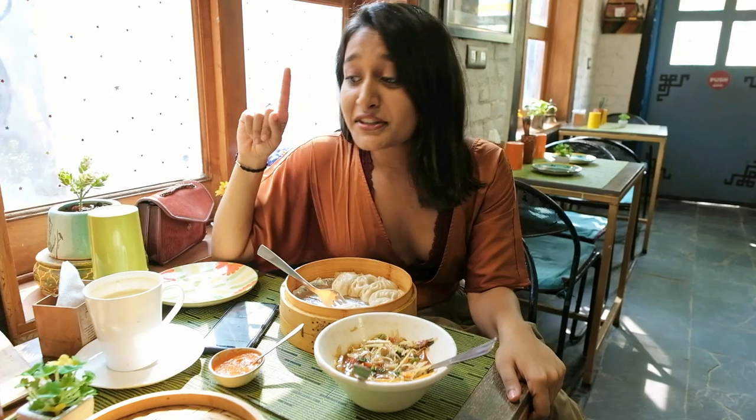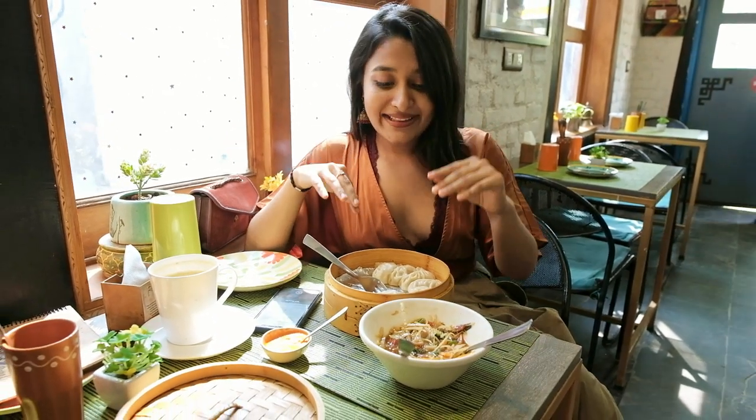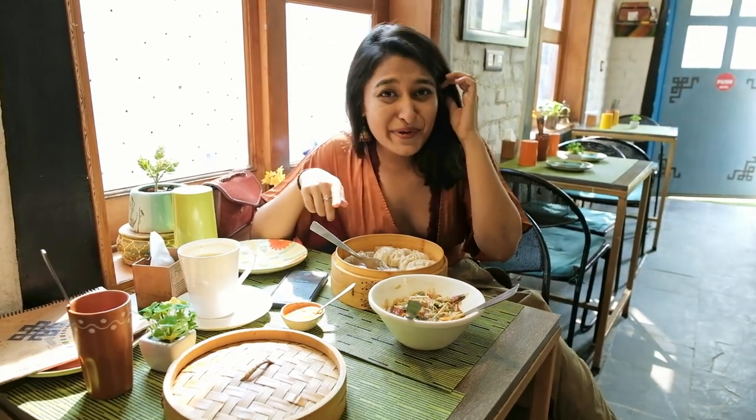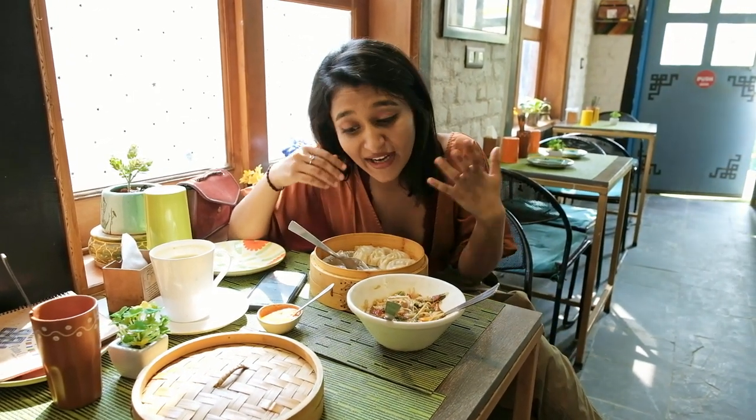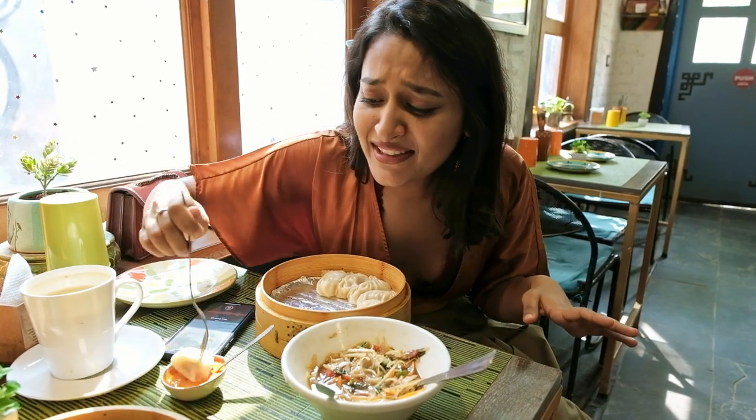So I've ordered Tibetan tea, which I didn't know is milky, and thukpa and these fried momos. And I'm going to be honest, I was super hungry, so I've already had like 6 of them — this is the 7th one. It's with this really spicy chutney.